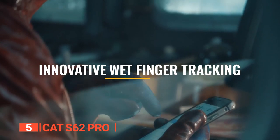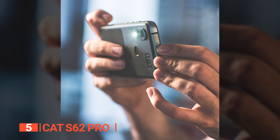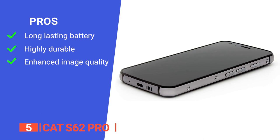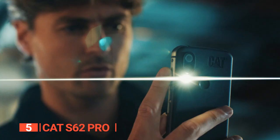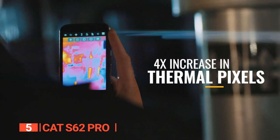To improve grip, particularly when wearing gloves, the device features a non-slip pad on the back. In short, the CAT S62 Pro is an outstanding smartphone offering exceptional value for those seeking advanced thermal imaging capabilities in a durable and reliable device. Its pros: a 4000 mAh battery lasting up to two days, tough construction for varied work environments, and enhanced image quality with higher thermal resolution. However, it doesn't support wireless charging.